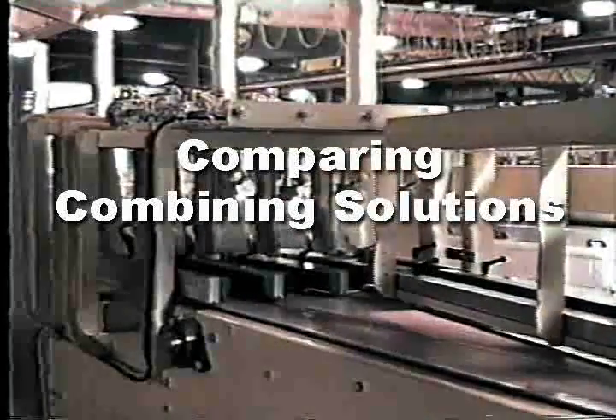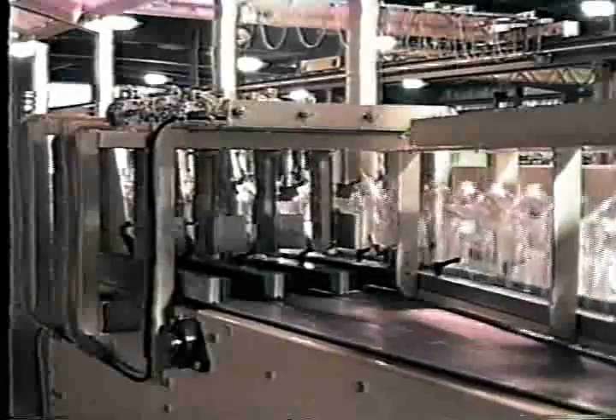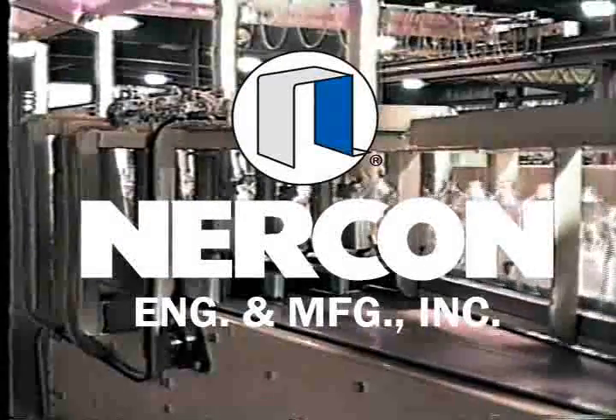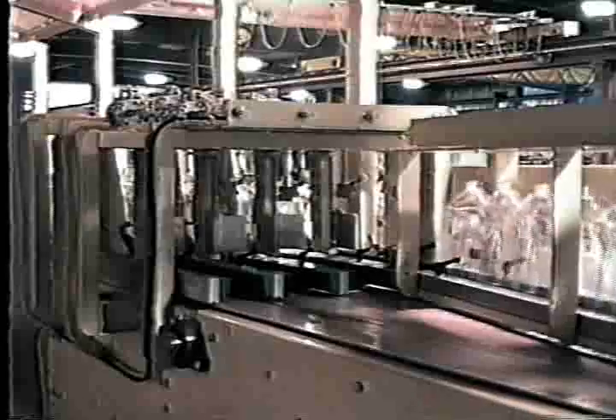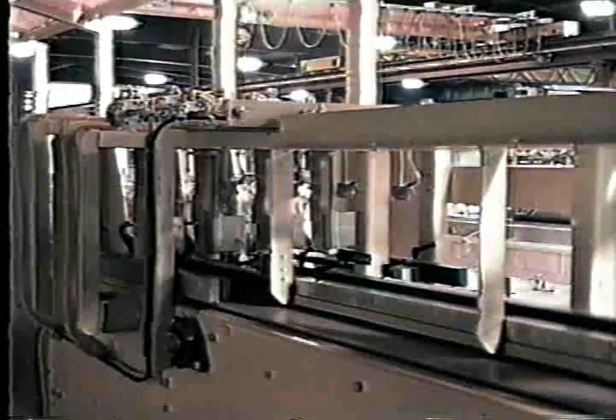Nercon has produced many automated equipment solutions for combining different types of packages. Choosing the right type of equipment depends on product, layout, and production speeds required for the project.